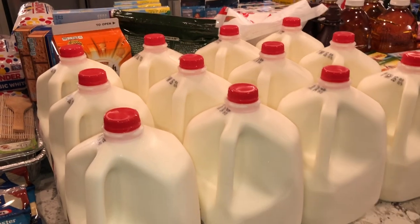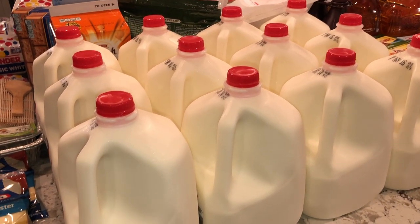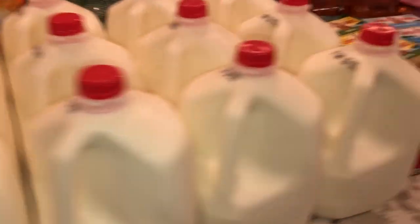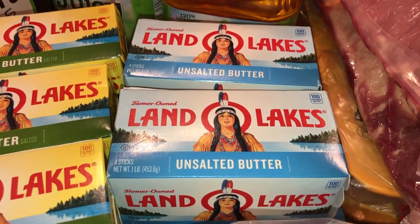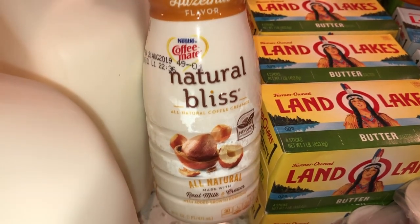I've got all these milks here — these will last just about two weeks, so literally almost a gallon of milk a day. I have 12 milks. I have six packs of the Land O' Lakes butter and then four packs of the unsalted butter. My husband drinks coffee, so he got some hazelnut flavor creamer. I've got some heavy whipping cream.